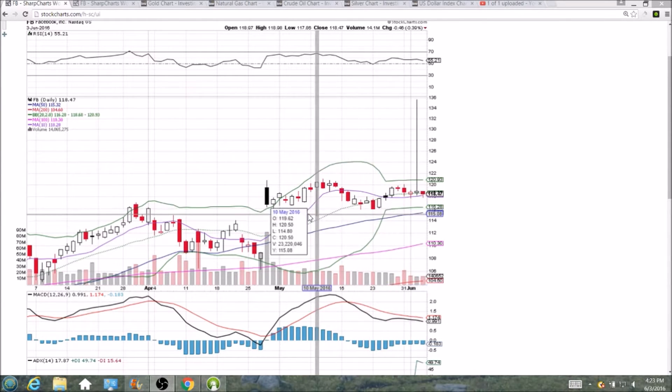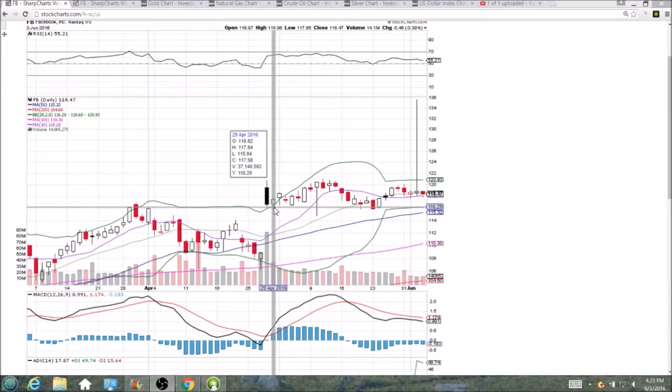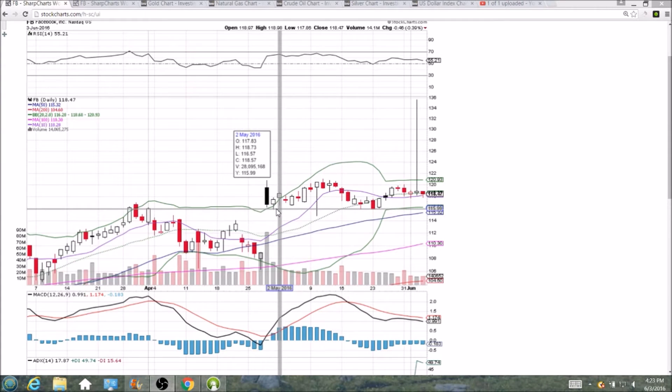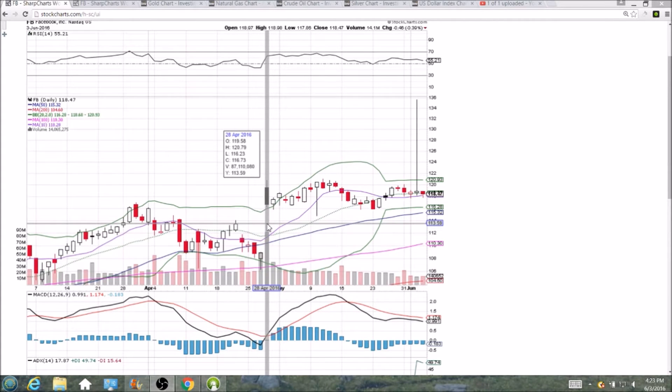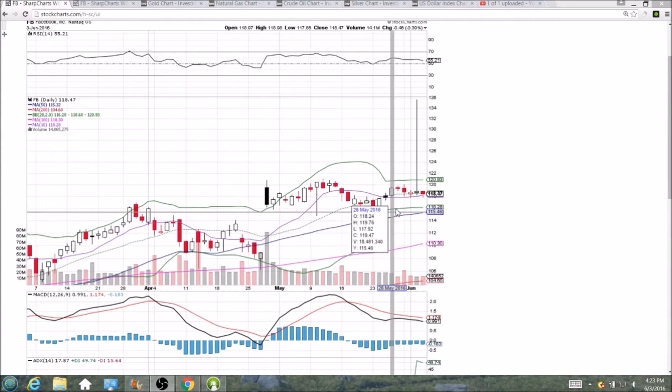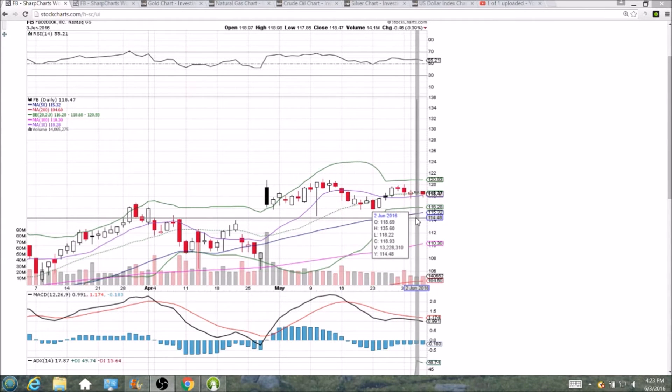If we lose it, we're coming down to 115.84, which is a must hold for the bulls in the short term. If we break 115.84, we're going to start filling this gap, and that will be a bearish development. That shows the importance of 117.82. We kept the 10-day moving average support at 118.28, but we lost the middle Bollinger Band support at 118.60, so the bulls do have a little bit of work ahead of them.